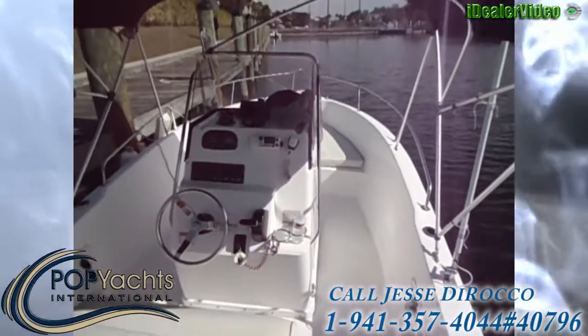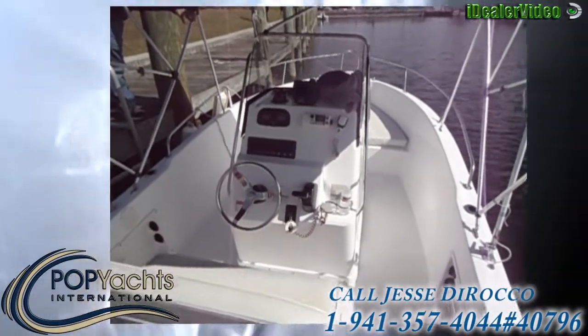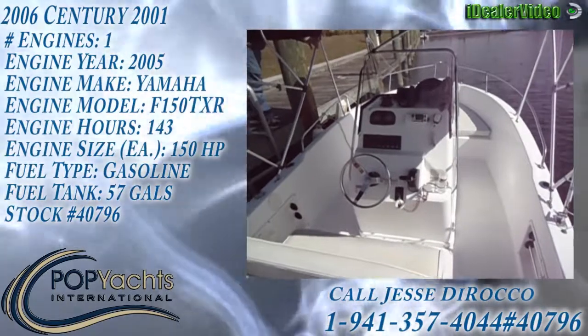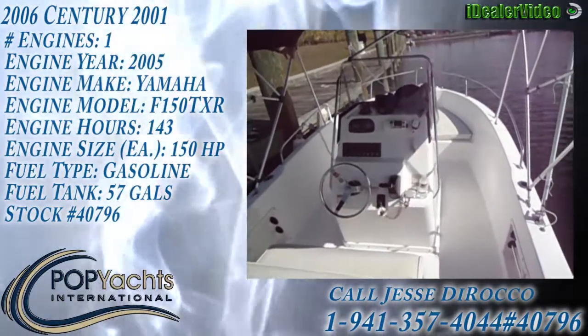There you have it. Pop Yachts International — call Jesse Doraco at 239-777-7549 for a showing. Thank you.